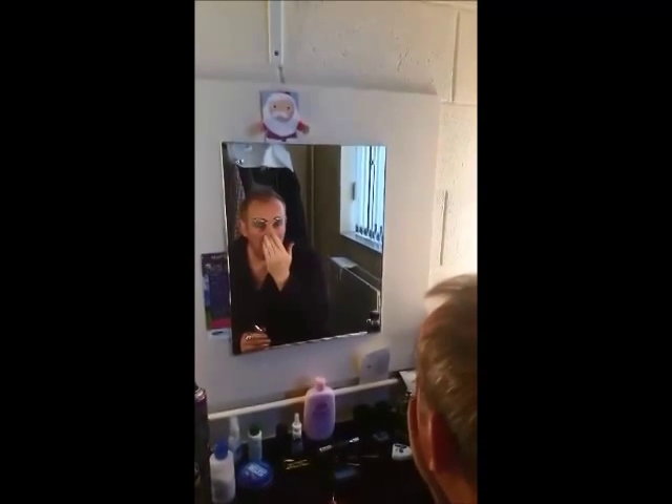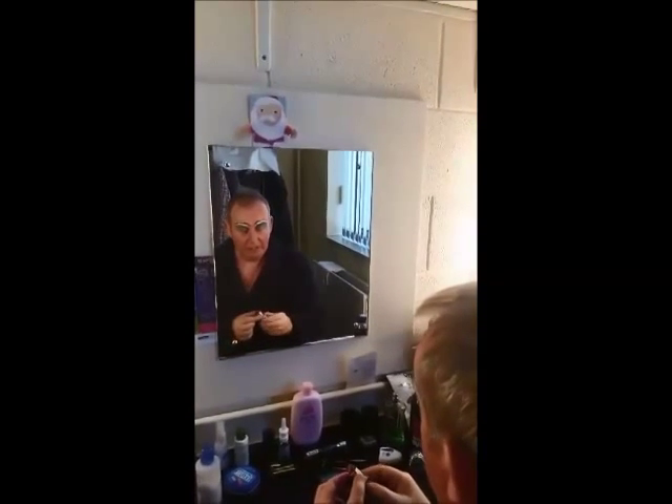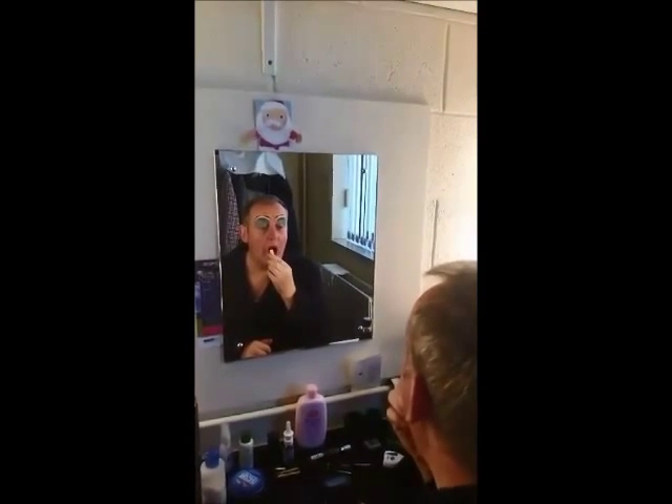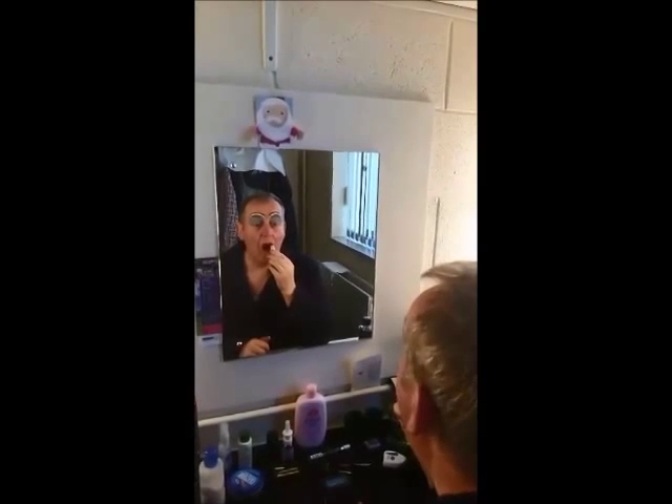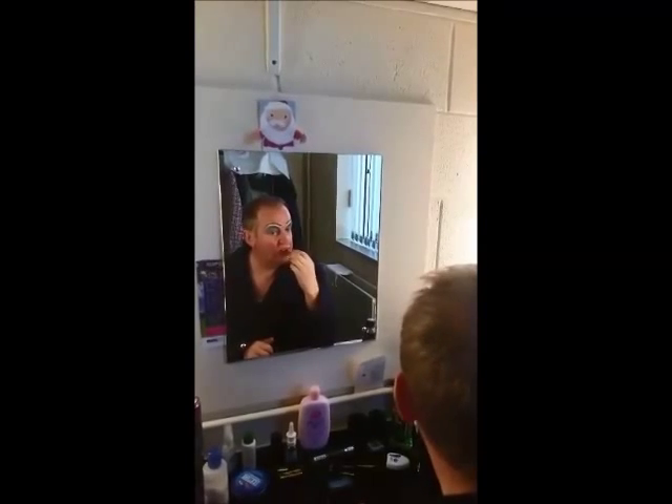And then what's left, you put on your nose like that, you see? Then the lipstick — on the lip. And look, it's starting to appear.